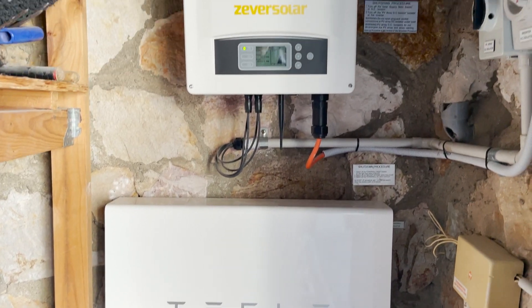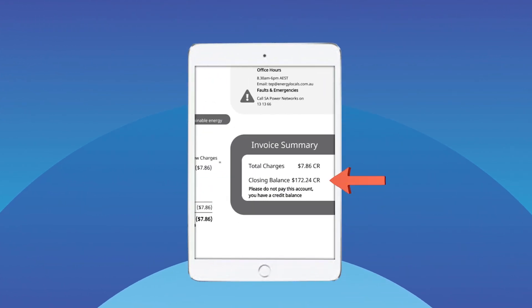The battery system has been in for one year and we went from those bills to the point where we were actually in credit.